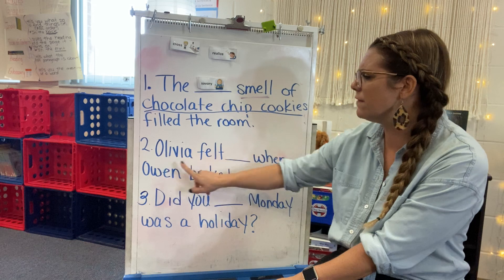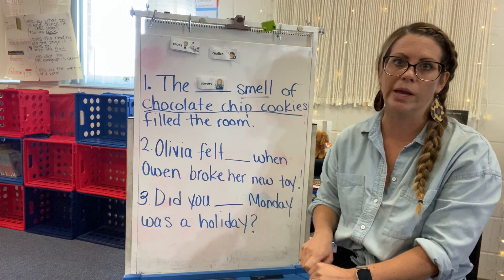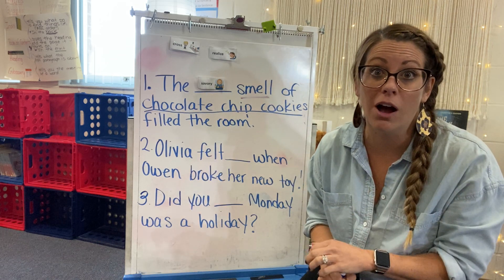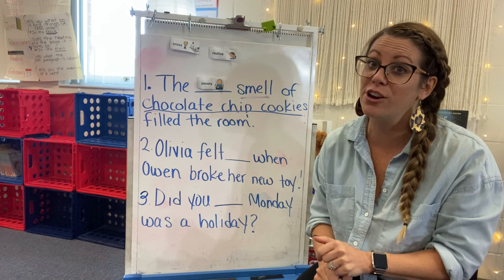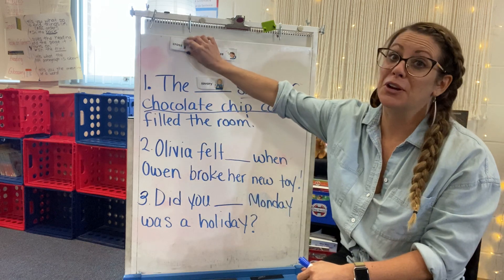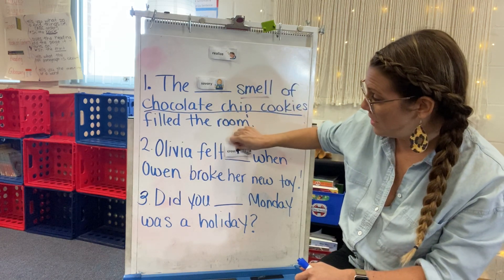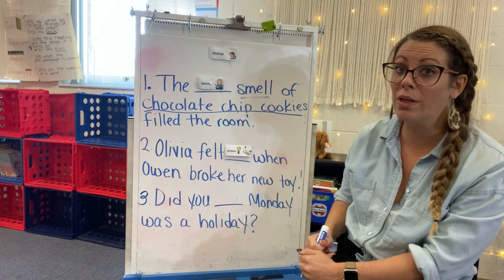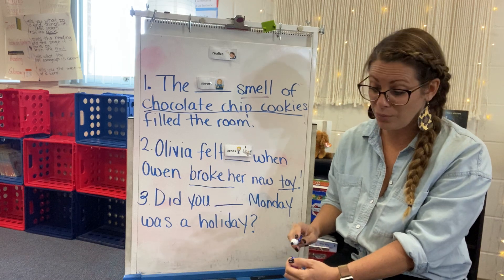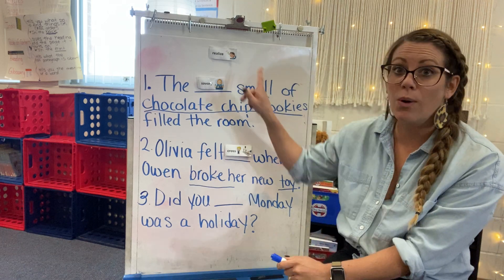Our next one — are we ready? Olivia felt blank when Owen broke her new toy. It's happened before. He popped the Barbie's head right off. And she was very — realize or cross? She was very angry and annoyed with him. She was cross. So what was the context clue? When Owen broke her toy, right away you should know if someone breaks your toy, you're going to be pretty irritated.